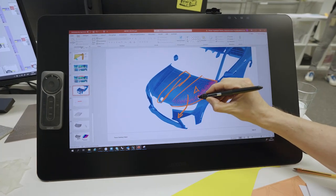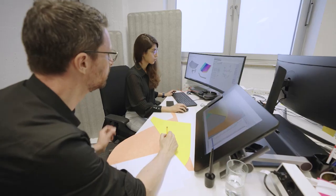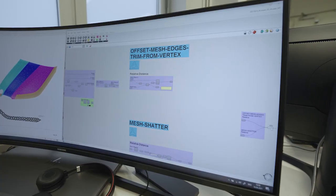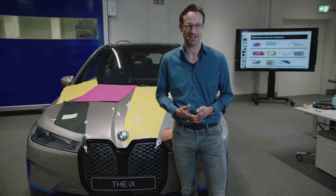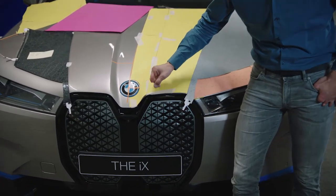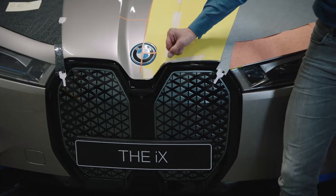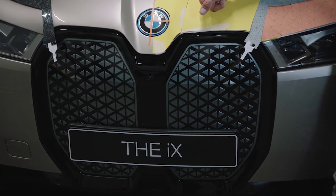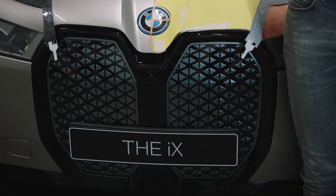Generative design is a mighty tool that we use in modelling. Different to normal computer-aided styling programs, you are not creating a shape itself, but you are creating a kind of algorithm that creates a shape. One great example is the kidney of the I-ink. If you take a closer look, you will find each triangle differs from the next one — in size, in the distance to each other, and also in the 3D along the pattern. And this is designed with an algorithm in the background.